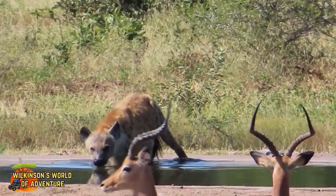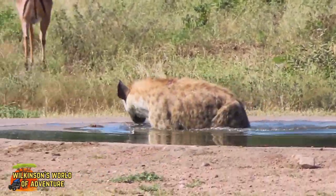The impala are quite wary of this hyena, but he's just here to cool down for a while.